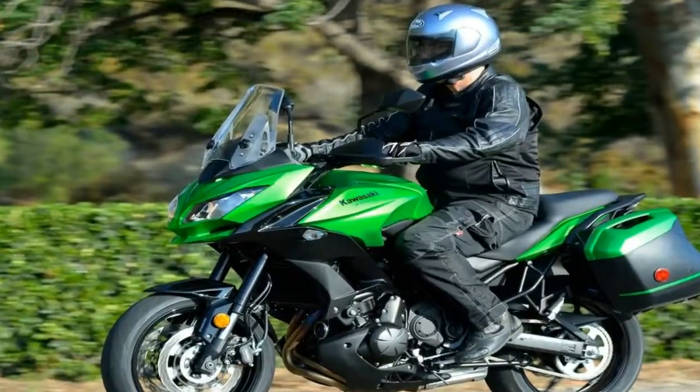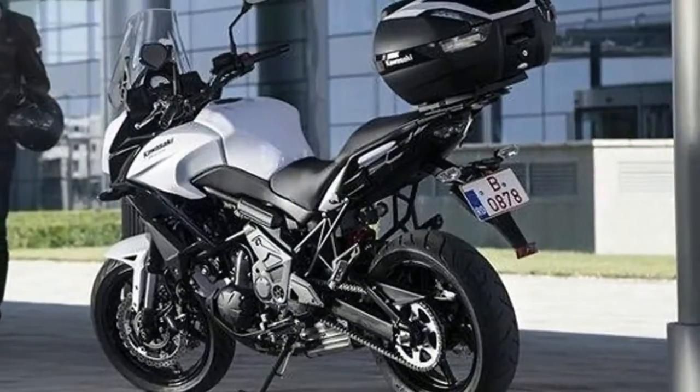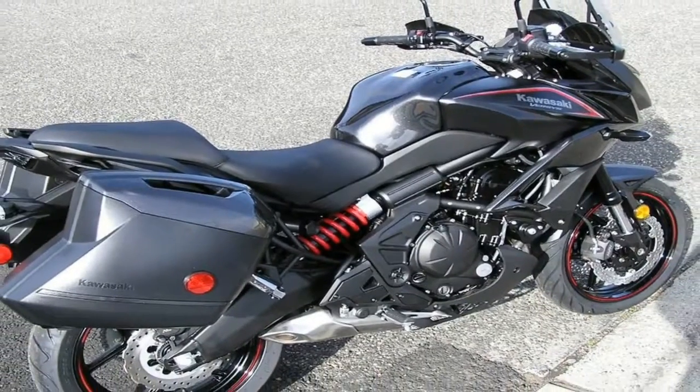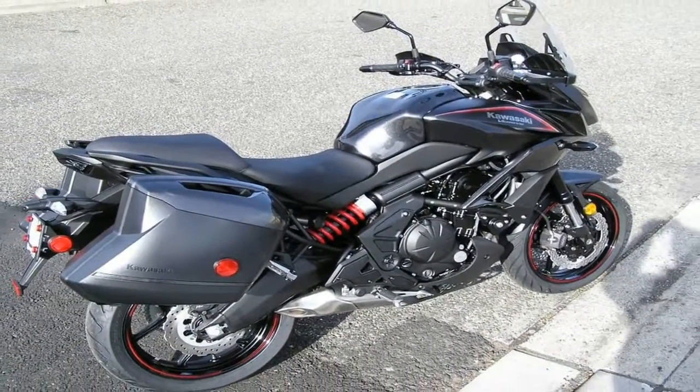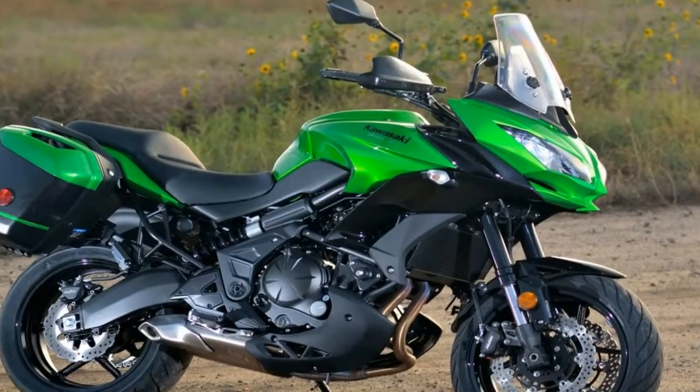The LT models are meant to take you on a long haul, but even between these two, one is more tourer than the other. Newly available in the U.S. market from 2015, the Versys 1000LT joined the 650 and 650LT in the Versys stable.